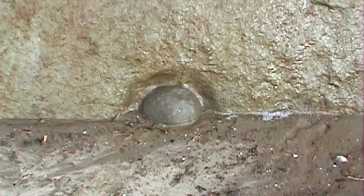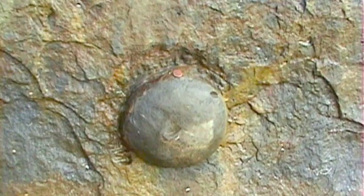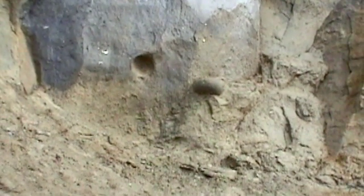Concretions form in mud flats. A lot of times you'll get a piece of debris rolling around in the limy, calcium-rich mud, and it just keeps rolling and accumulating material. Sometimes there'll be a shark's tooth in the middle, sometimes a crab, a whale vertebra — you never really know.